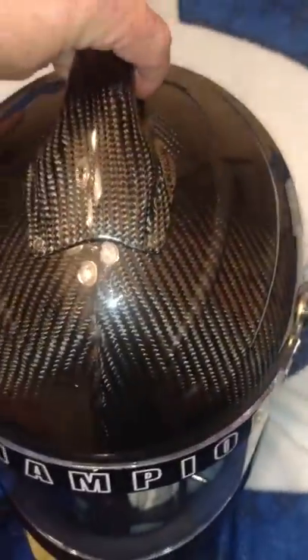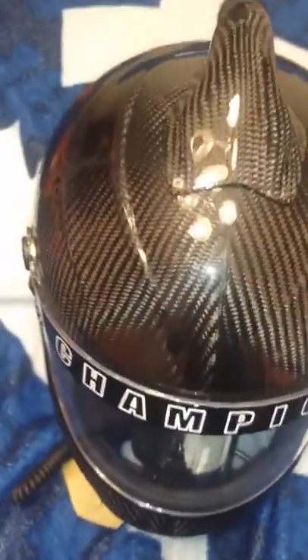This one here — Dave Mader wore this past Saturday and got in a horrific crash down at Daytona in the ARCA car. And it definitely done its job.